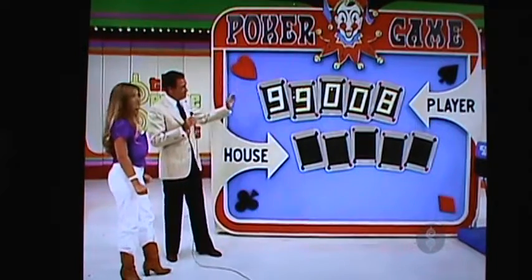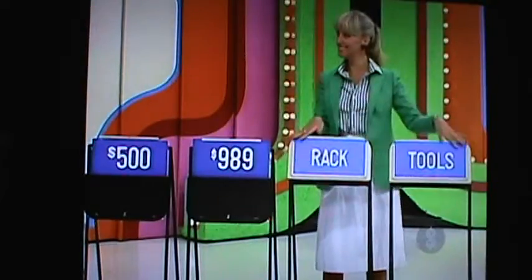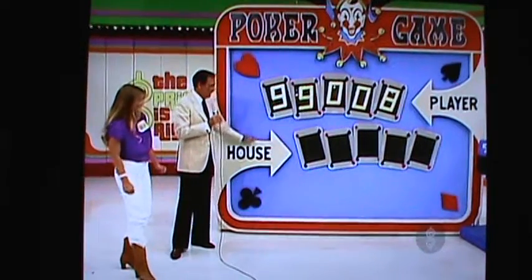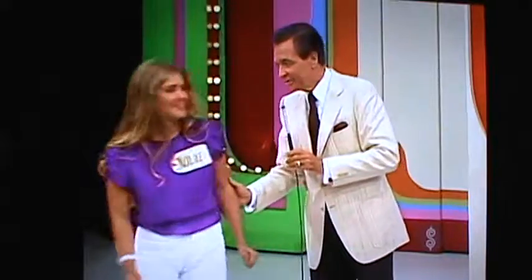Do you want to keep the nines and the zeros, or do you want to pass those to the house and make your hand from the rack and the tools? Pass it. You're going to pass the nines and the zeros to the house. Now how much is the rack? Eight-eighty. If there's an eight in the price of the tools, you win. Show us. No. Eights and sixes — the house has nines and zeros. Julie, thank you very much. Bye-bye.